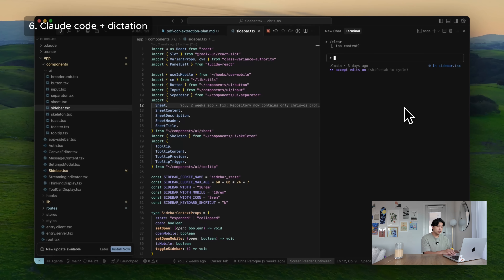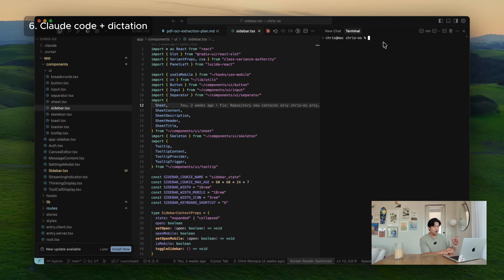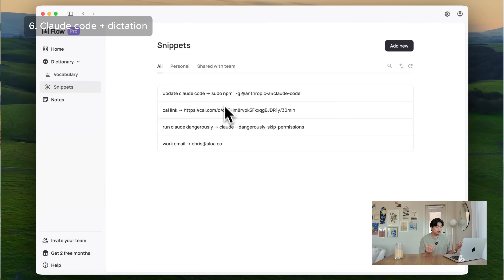If you're using Cursor or Windsurf instead of ClaudeCode, you can actually tag files just by dictating — you can say 'can we make a change to at sidebar.tsx' and it'll tag that file correctly. Whisperflow also has a snippets feature that they recently added. You can save snippets you frequently type — for example, I have a snippet where if I say 'run Claude dangerously,' it populates the real command directly in the terminal. I'm also using this outside of coding: whenever I'm sharing my calendar link or work email, I have snippets set up for those too.